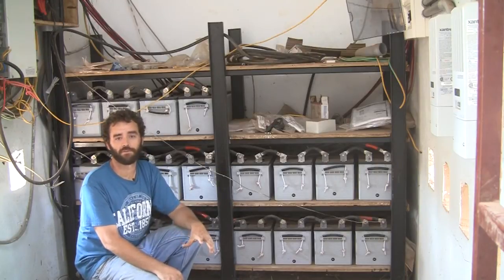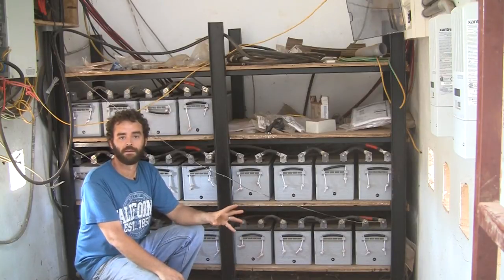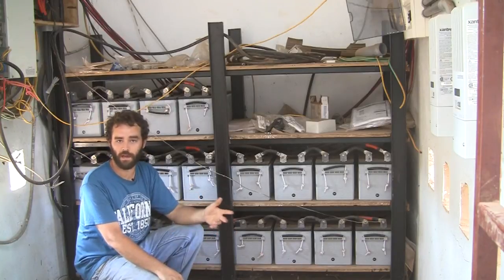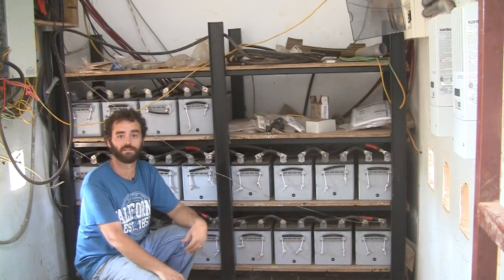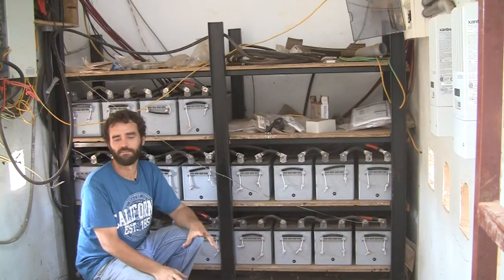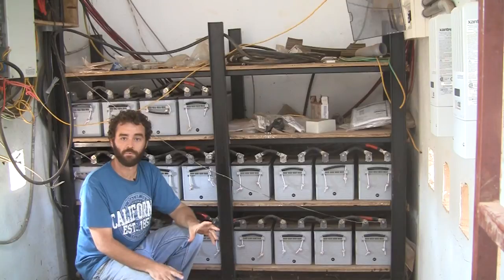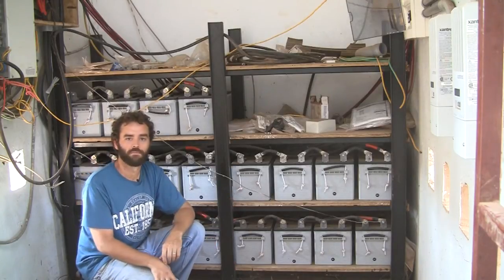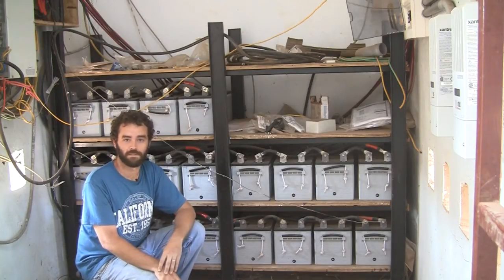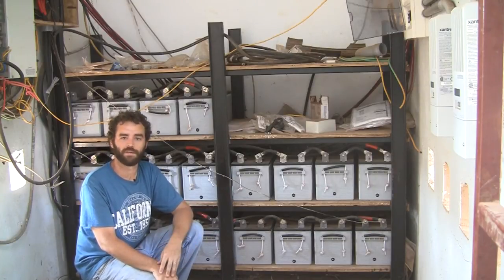Our solution, rather than trying to do the whole problem with solar, has been to use the sun when it's there and have enough battery capacity to handle surges from motors turning on, or the couple of hours in the afternoon where the sun is still there but not at full capacity. We have enough batteries to cover that and leave a couple of security lights and our internet router on at night, but not enough to run the system all night long. To do that we would have needed about twice as many panels and four or five times as many batteries, and in our case it wasn't economical.